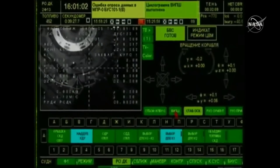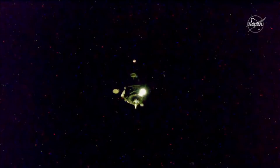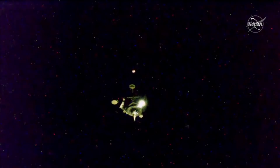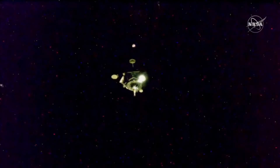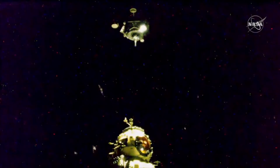The target is centered — copy that. The Soyuz MS-18 and the International Space Station flying from northwest to southeast over the border between China and North Korea, just a few meters separating the Soyuz from the first docking ever to the new Naoka multipurpose laboratory module, seen at the bottom of your screen.